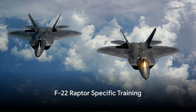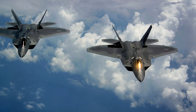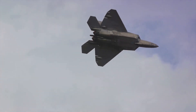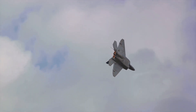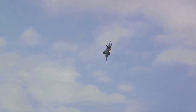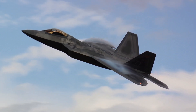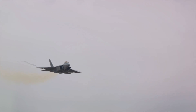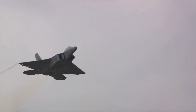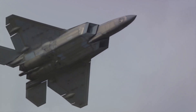Now comes the most challenging and expensive part of the training: the F-22 Raptor-specific training. This phase is all about mastering the advanced systems of the aircraft. It requires comprehensive understanding of the Raptor's stealth capabilities, supersonic speed without afterburners, and the high-tech avionics that make this fighter jet unparalleled in the sky. Pilots also undergo high-stakes combat simulations — designed to mimic the intensity and unpredictability of real-world engagements. It's here that pilots learn to leverage the Raptor's capabilities to outmaneuver opponents and carry out critical missions.